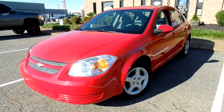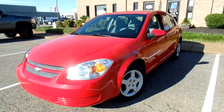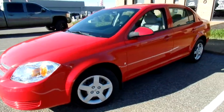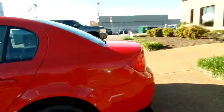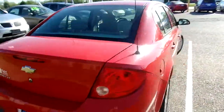Hi everybody, thanks for watching. This is Jillian with Flywheel Motors and today I want to quickly introduce you to this 2008 Chevy Cobalt LT. Give you a good look at the outside — beautiful red color. Now this Cobalt is a zero accident vehicle according to AutoCheck.